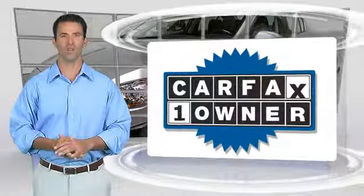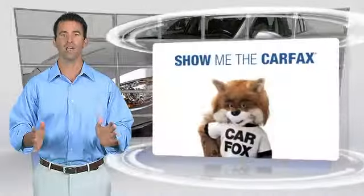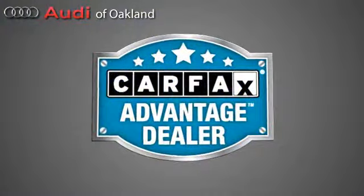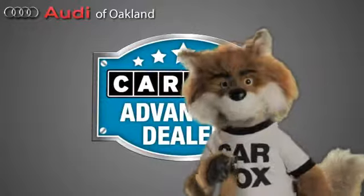This is a one-owner vehicle with the Carfax Vehicle History Report. Be sure to find a complimentary copy of this report online or contact the dealership. This vehicle qualifies for the Carfax Buy-Back Guarantee. Just say show me the Carfax at Audi of Oakland, a Carfax Advantage dealer.